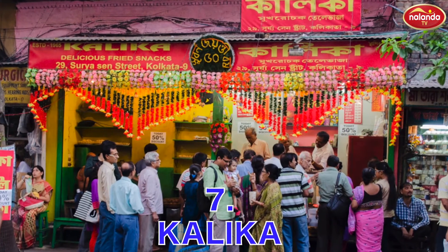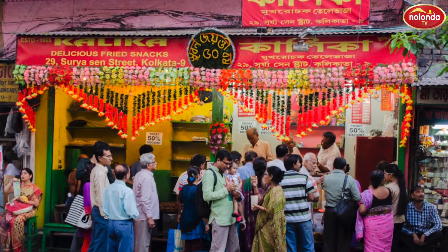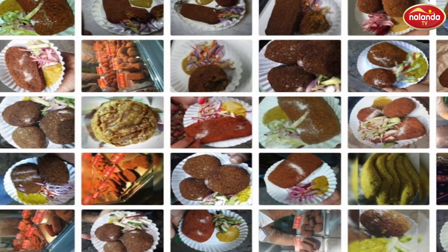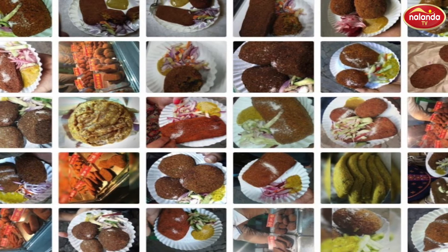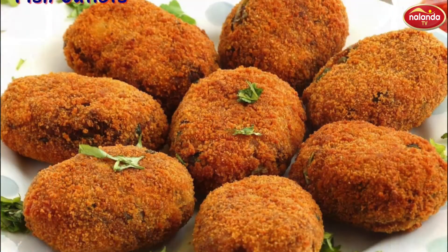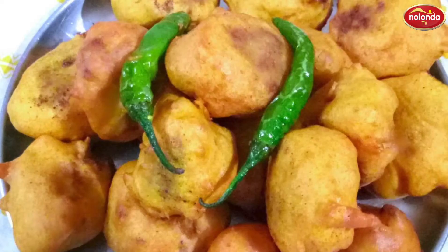Kalika at 29 Suryasin Street, College Square. Something is fishy at food outlet Kalika — just kidding people, how can we avoid fish in Calcutta? Stroll around Suryasin Street, College Square and enjoy spicy hot fish cutlets, fish fry, chicken cutlets, chicken chop, fish roll and aloo chap.